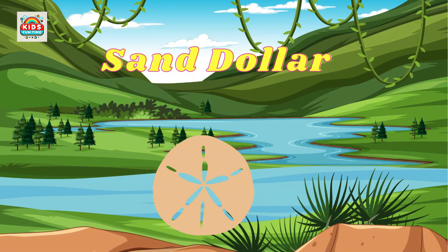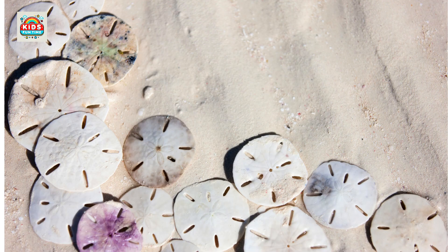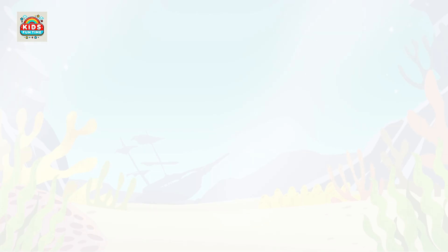Sand dollar. Sand dollars have a flat shape, live on the ocean floor, and feed on organic particles.